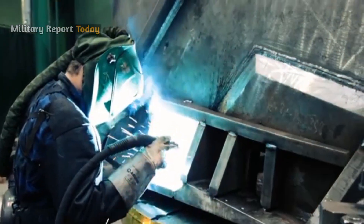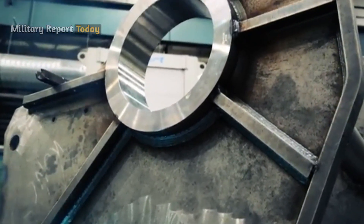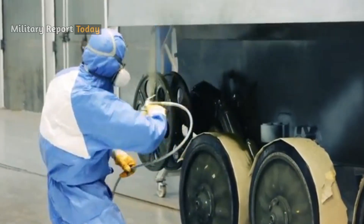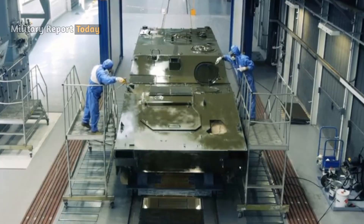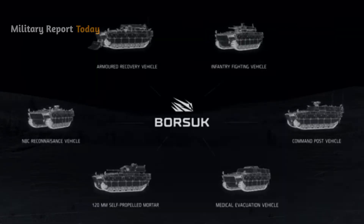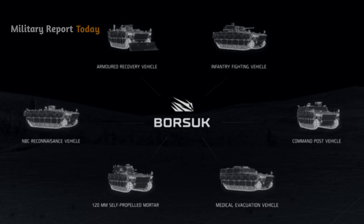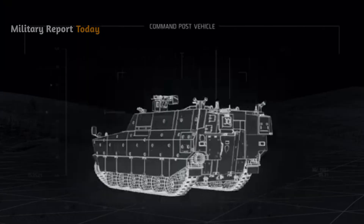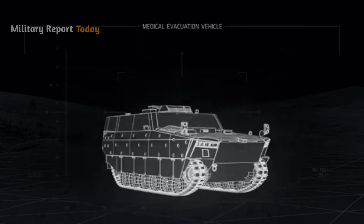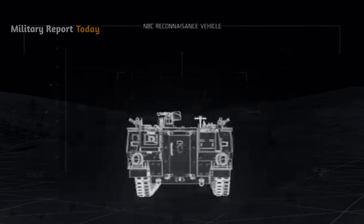As a result of the framework agreement, a total of nearly 1,400 vehicles will be acquired during the entire project, of which more than 1,000 will be Borsik IFVs. This includes other specialist vehicles such as the Juk Tracked Reconnaissance Transporter, Osset Tracked Command, Gotem Medical Evacuation Vehicle, Gikon Technical Security, and Ares Contamination Reconnaissance Vehicle.